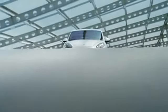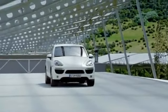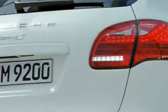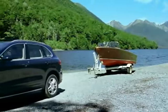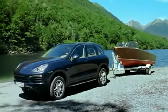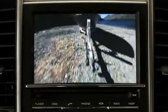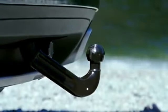Park Assist is standard on the new Cayenne Turbo and optional on all other new Cayenne models, audibly alerting the driver of any obstacles in the area in front of and behind the vehicle. The optional reversing camera facilitates precise reverse parking and maneuvering and assists with hitching a trailer, providing a high-contrast color image with dynamic superimposed guidelines on the PCM screen.